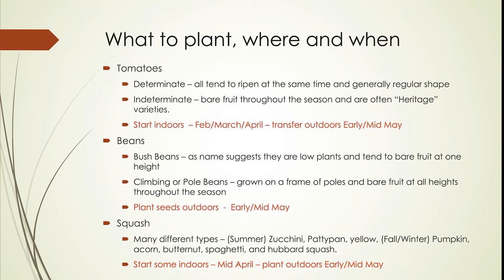What to plant, where to plant it, and when? Let's talk about tomatoes first — they tend to be the most popular fruit for people to grow at home. Tomatoes come in two different kinds. There are determinant varieties, which have been bred so that all the fruit on the plant ripens at the same time and in a regular shape. A lot of this has been driven by people wanting to go to the supermarket and get a bunch of ripe fruit on the vine all looking the same.